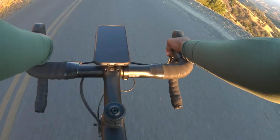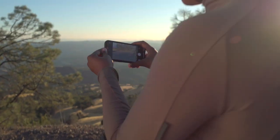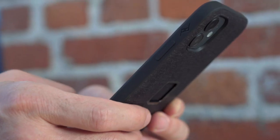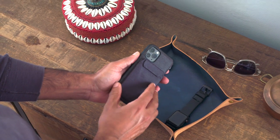Peak Design's roots are in helping photographers and videographers get out there and shoot. It was high time we made the camera you're carrying everywhere a little more pleasant to use. Mobile by Peak Design is the most capable cell phone case on earth, and a family of mounts and accessories that will totally change the way you interact with your phone.